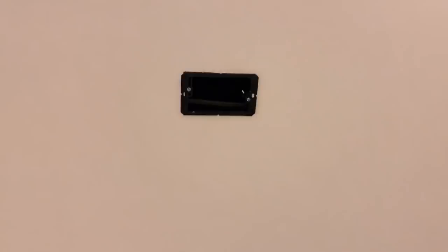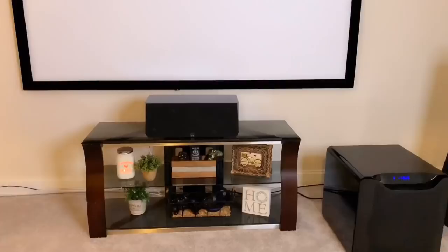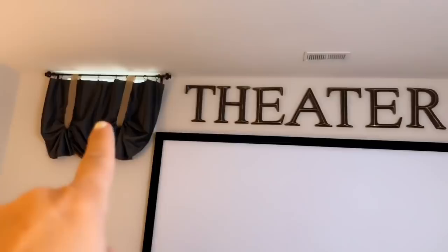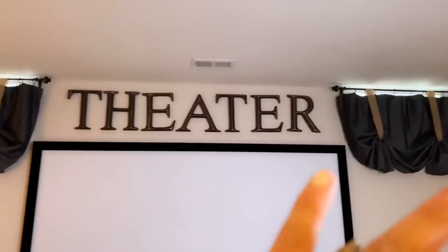Here you can see the screen. By the way, if you like those letters I got them at Hobby Lobby and just put them up. These are two windows, and when we had the deck built it got really dark in here — that became another problem. We're probably going to drywall over these windows and drop curtains. We're still thinking about what we want to do, but let me show you some lighting options.